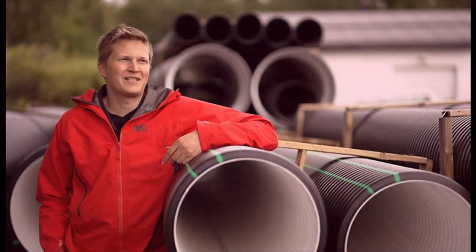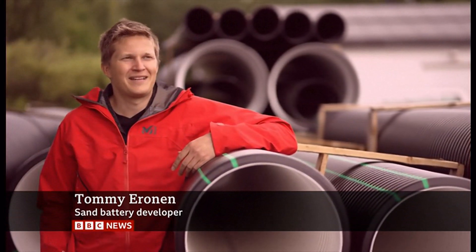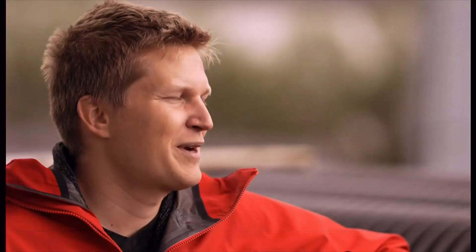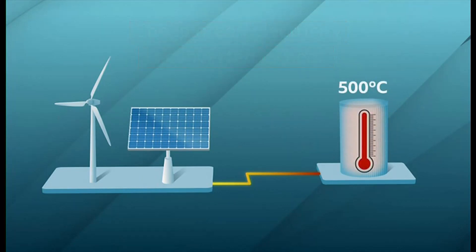We are heating the sand battery with clean electricity and then storing the heat there, and taking it up for usage later on — transferring it to a time when it's more useful. Electricity from wind or solar power is converted into heat, which warms the sand up to around 500 degrees Celsius.